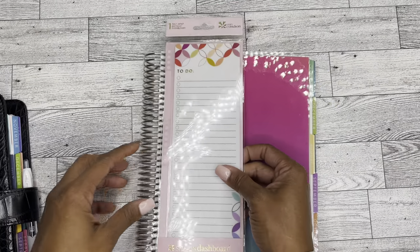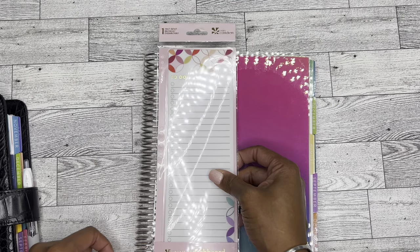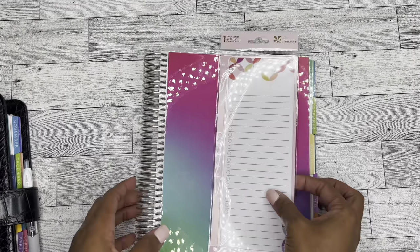This is the regular seven by nine size, so it'll fit on that size perfectly. I guess it'll be too big for the A5 size, but that's okay. I have stuff everywhere because I'm planning and filming and just all that jazz.